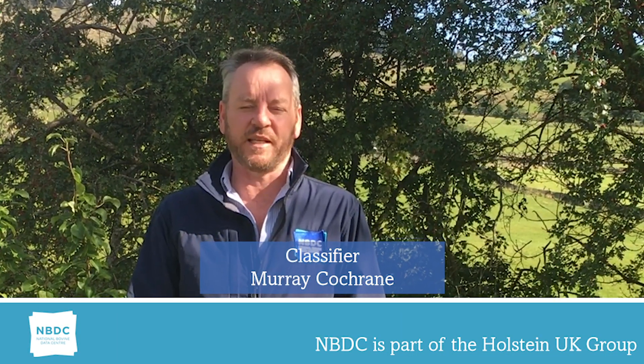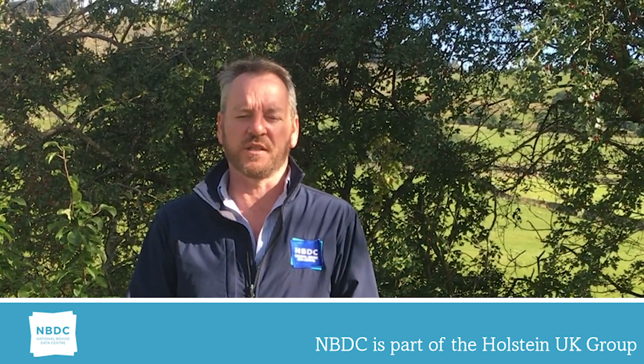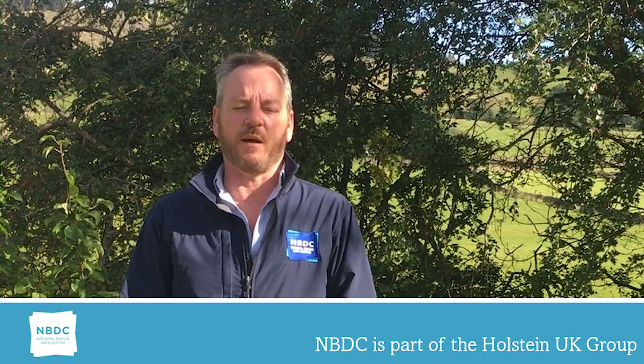Hi, I'm Murray Cochrane from the NBDC. I started classifying with Holstein UK 21 years ago. Today's linear discussion is body depth.